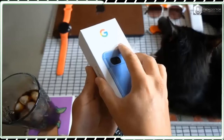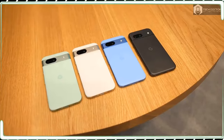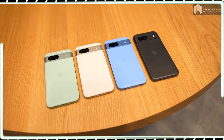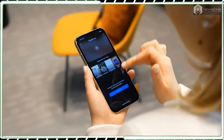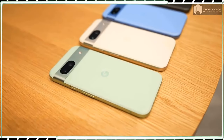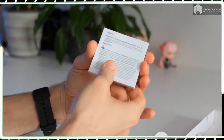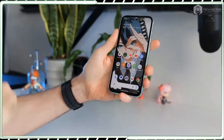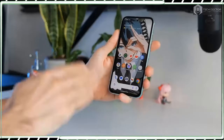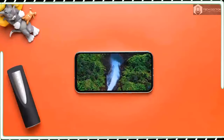Mid-range phones rarely get many color options besides the usual black and white, but Google has the Pixel 8a available in four different colors. You have Obsidian and Porcelain for those who prefer something more neutral-toned, while the Bay and Aloe options add a bit of charm. My Pixel 8a test unit is the Aloe version, which has a deeper green tone over the mint color option of the Pixel 8.